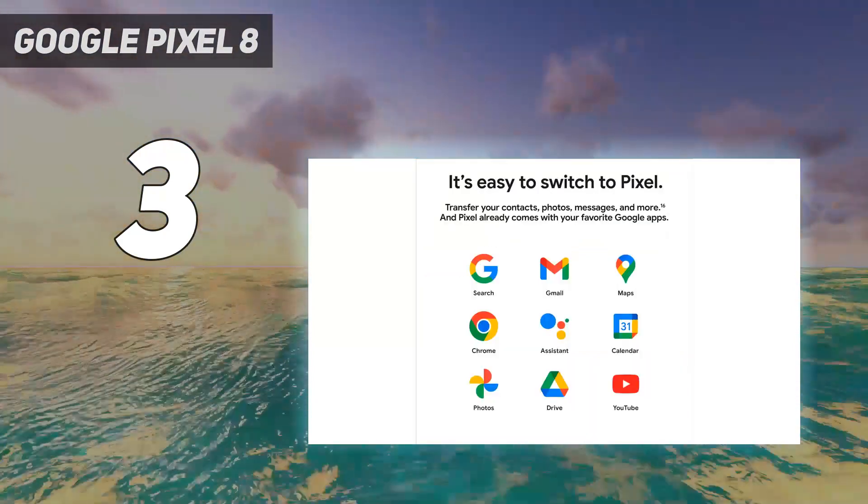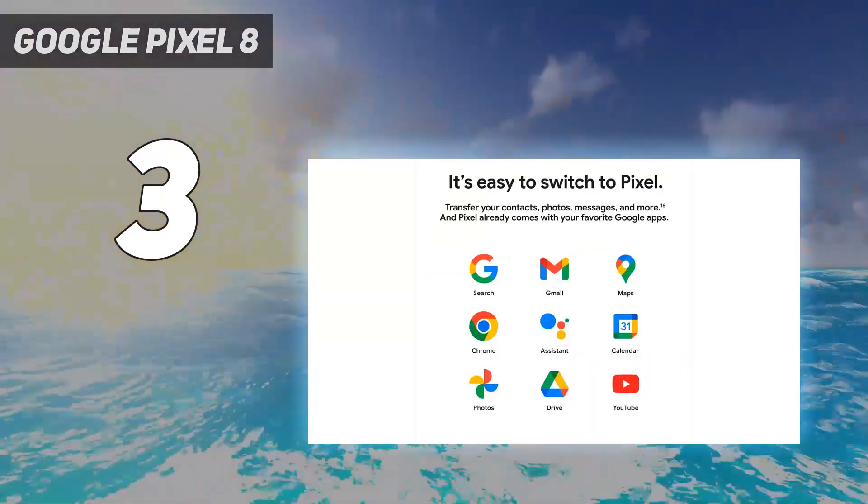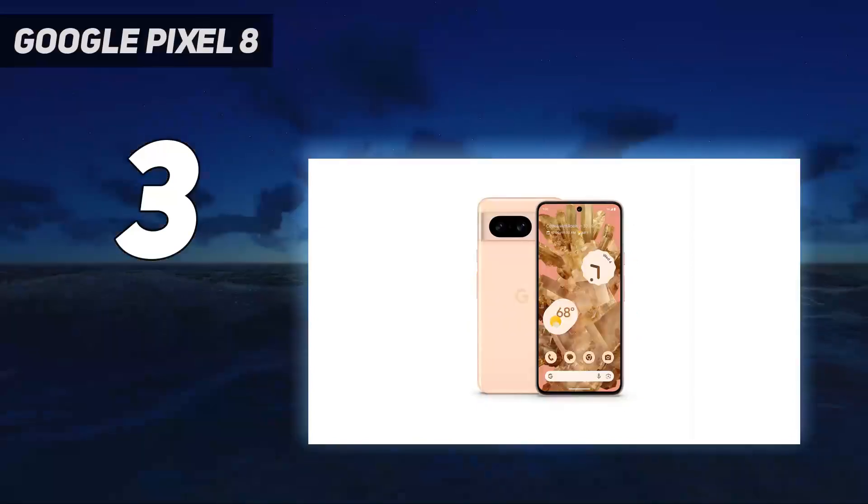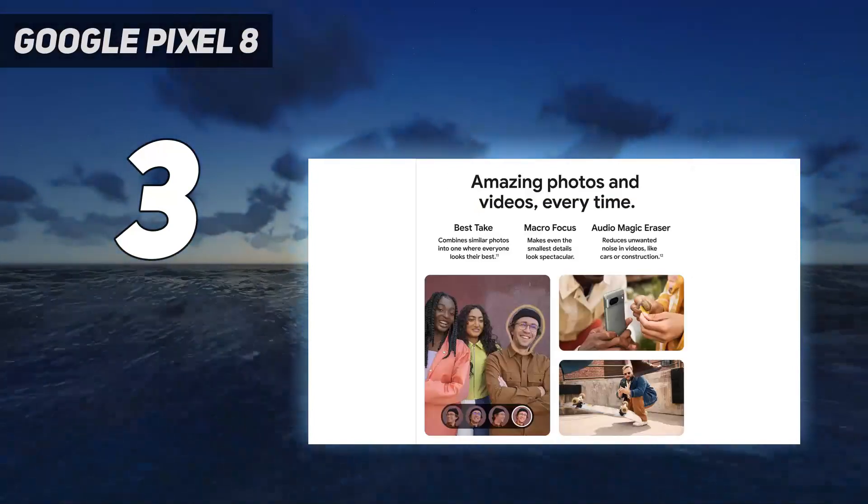I just wish the battery life on these phones could stretch closer to two days. Be sure to check out our best Pixel phones guide, where we've got case and accessory recommendations.